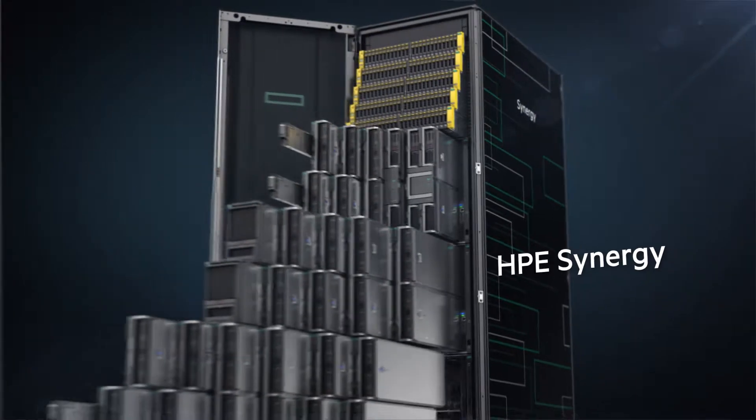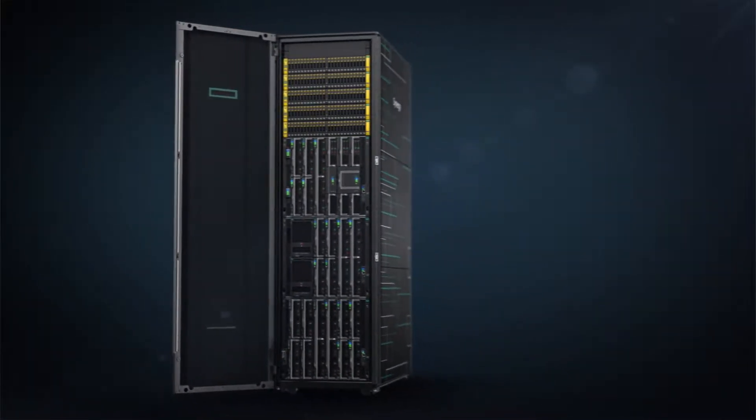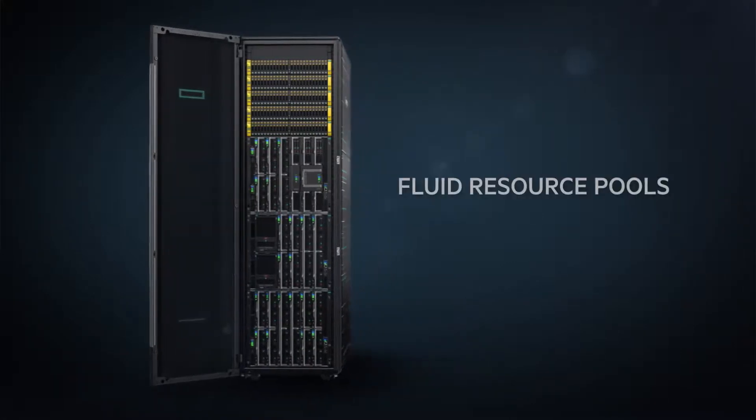HPE is delivering that future today with Synergy, designed from the ground up to be the world's first truly composable infrastructure.